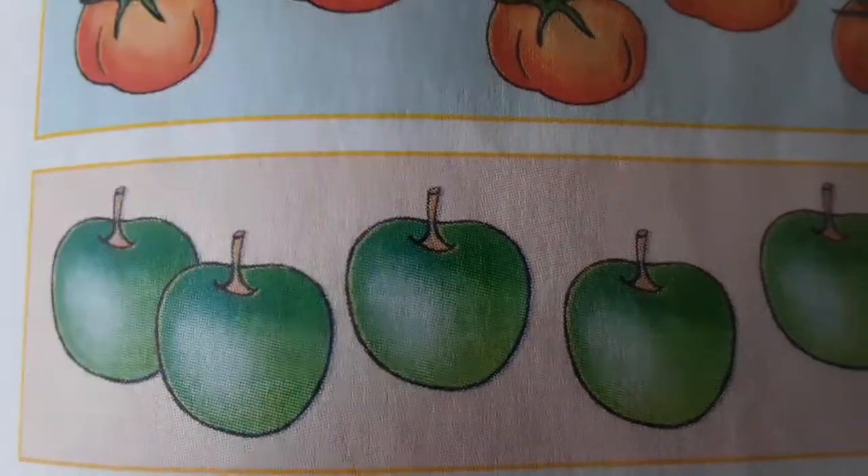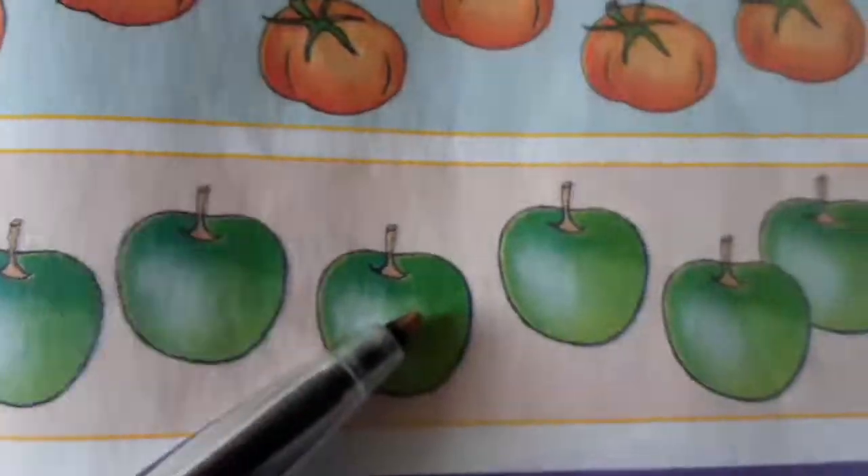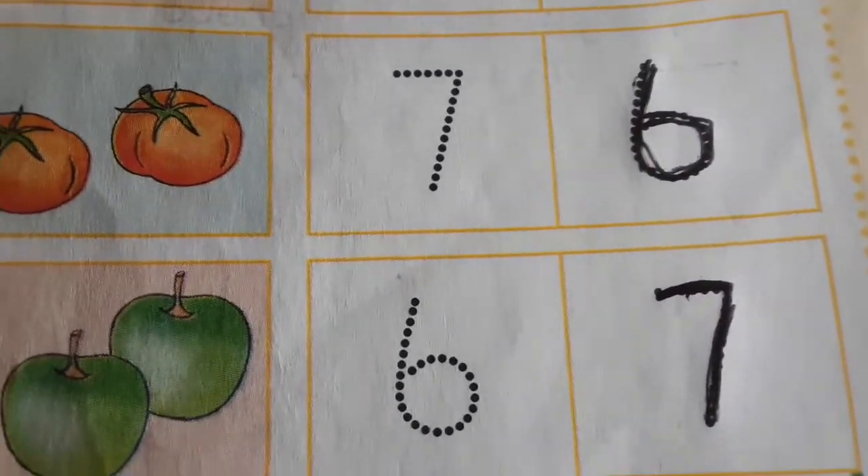How many apples do we have? One, two, three, four, five, six, seven — seven! Hooray!